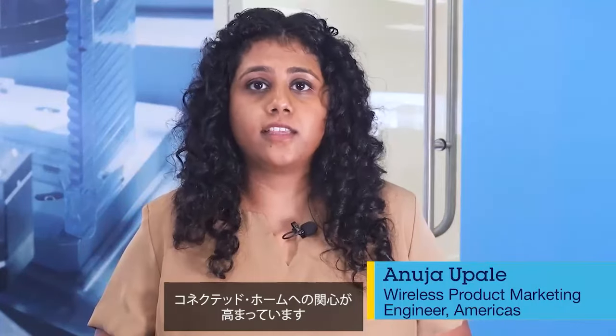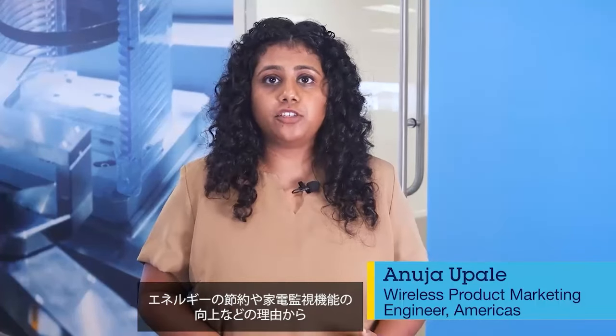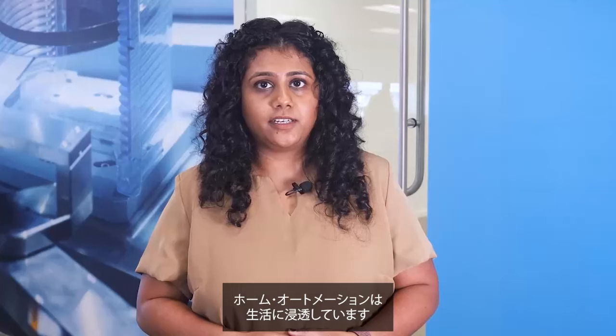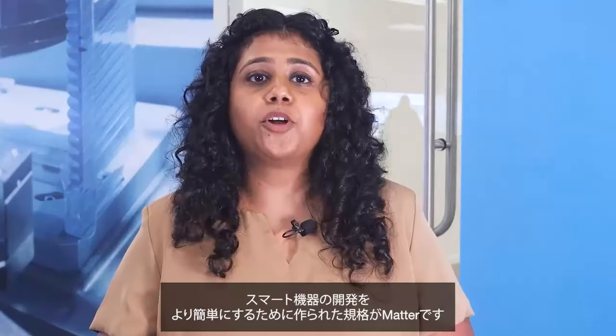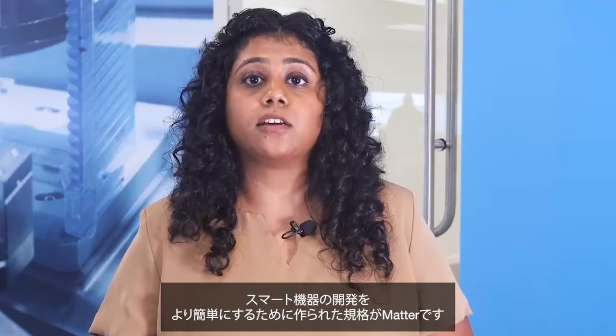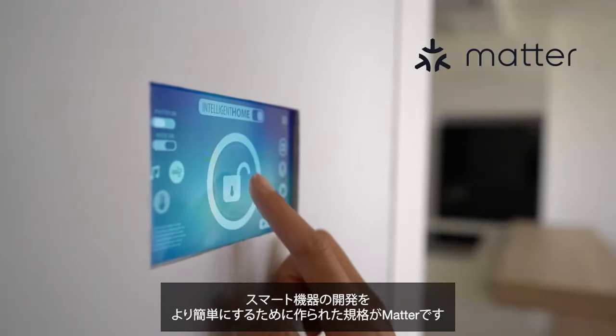Smart home products are blooming. More and more consumers want a connected home, whether to save energy, improve their quality of life, increase their household monitoring capabilities, or simply because they can be really fun. Home automation is here to stay, and to make the creation of smart home products a lot easier, the industry launched Matter.